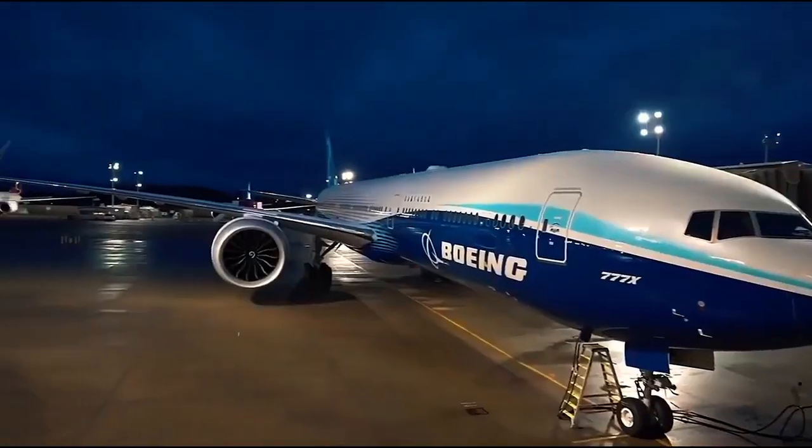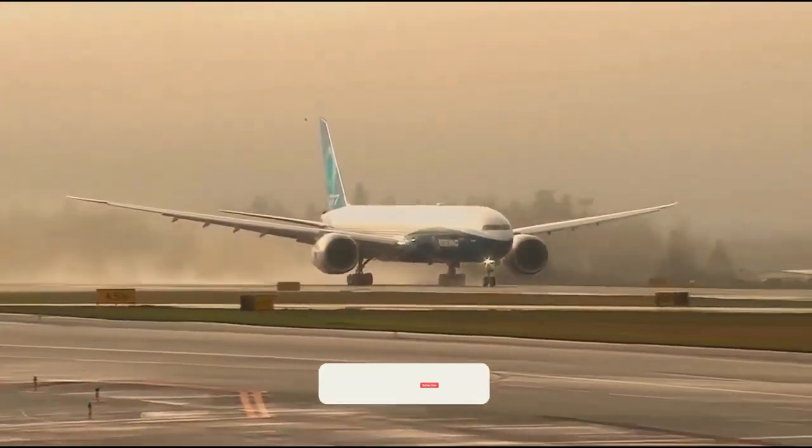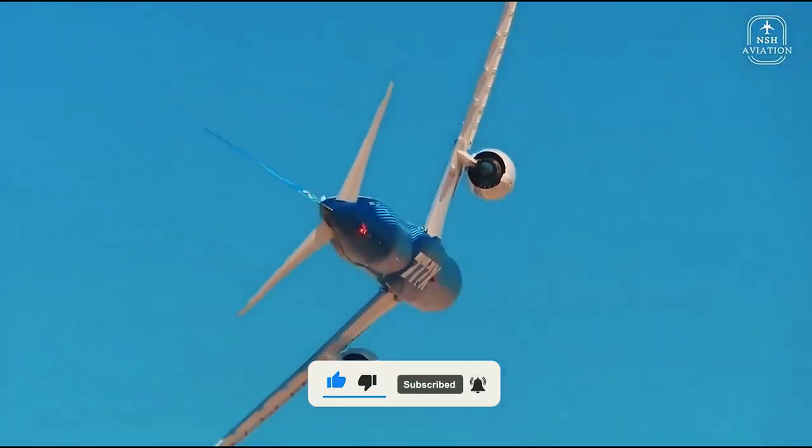Obviously, there will be some differences. Welcome to Aviation News. To receive new updates about news and anything related to aviation, click the subscribe button and turn on the notifications. In today's video, we will talk about 777X versus 777.